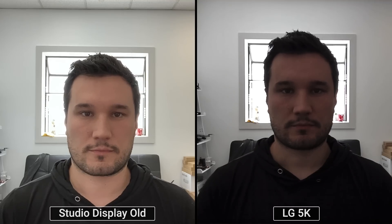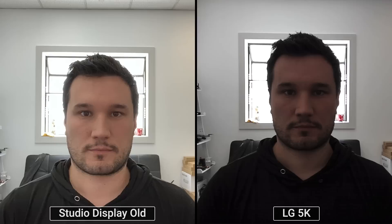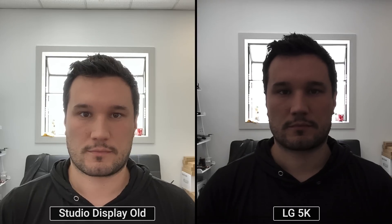Here is the LG 5K UltraFine — that looks pretty bad. There are no noise issues, but the image is very dark because it's a tough situation: a bright room with a window behind. So the monitor everybody's comparing the Studio Display to actually does a way worse job in a side-by-side. I'd much rather have the Studio Display.